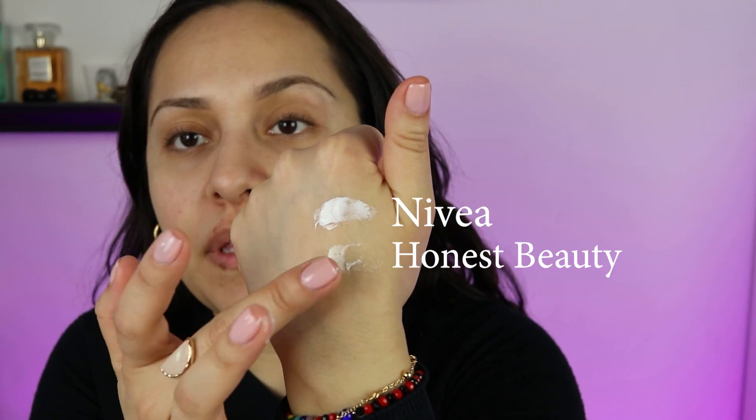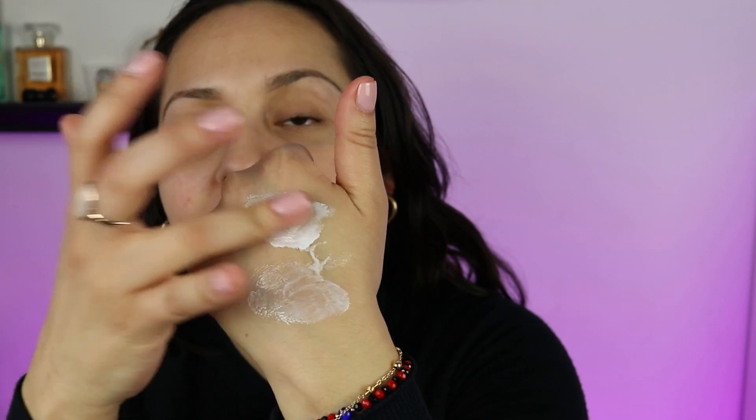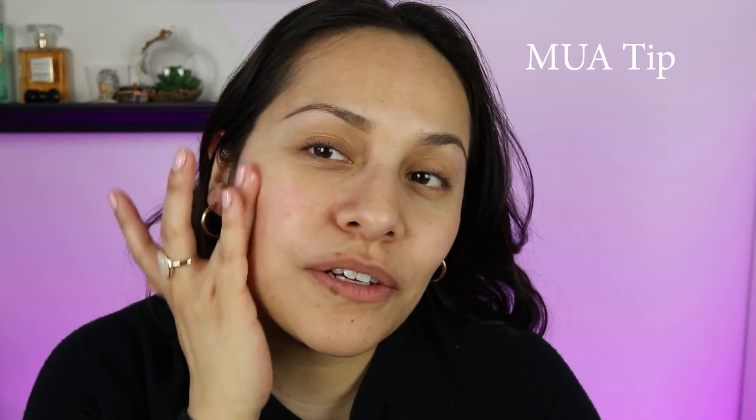I'll put one cream on each side so you can compare. I have both on the back of my hand — the Nivea on top and the Honest Beauty below. I always warm the cream up on the back of my hand before applying. When you have dry skin, you really need to take your time and work the moisturizer into the skin. See how as I massage it in, it's already leaving a glow — these emollient moisturizers will keep your skin glowing all day.